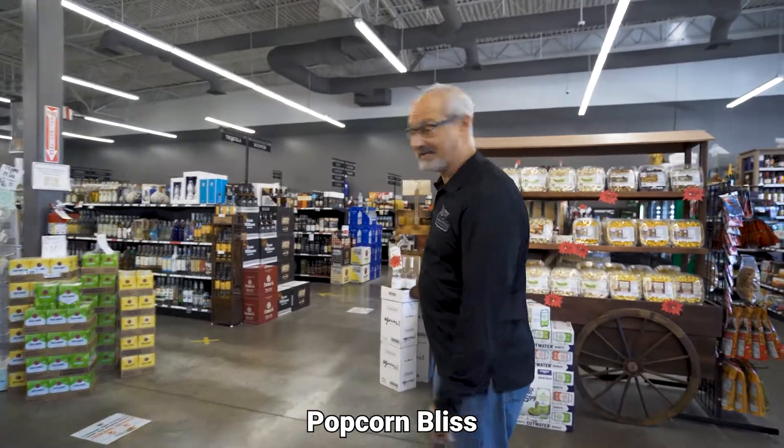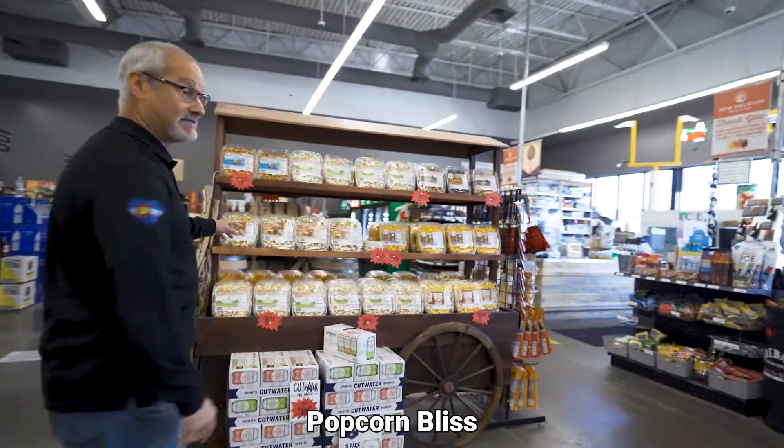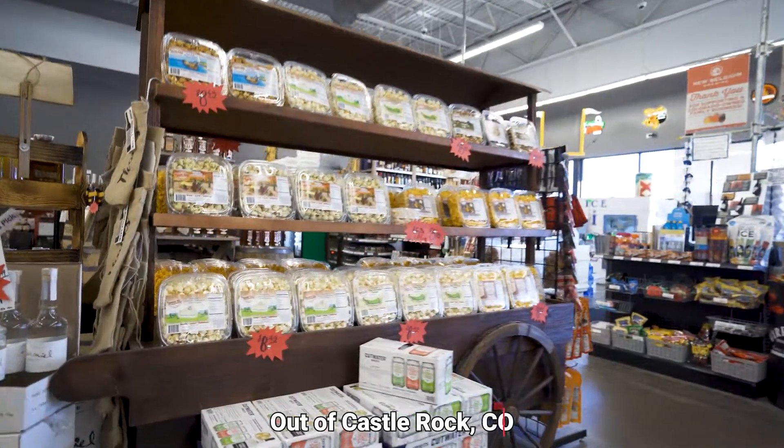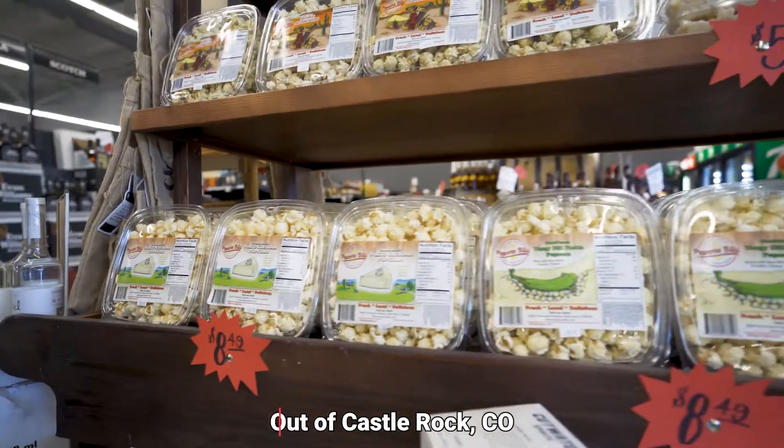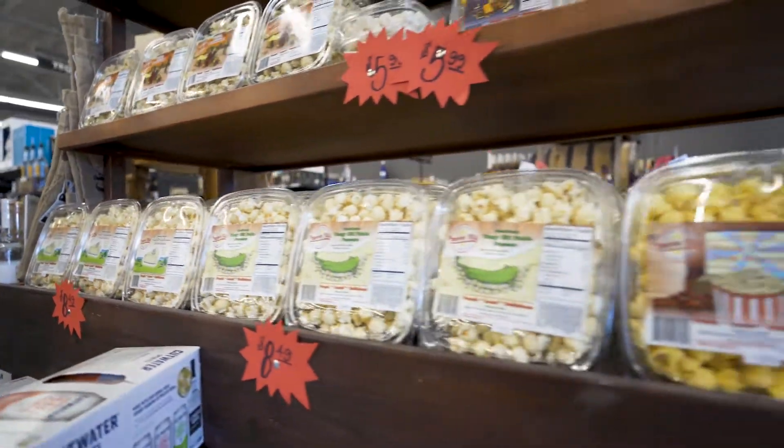This popcorn is amazing. It's almost like I should tell you not to get it because you're going to put on some pounds when you eat this stuff. I love the loaded baked potato — the loaded baked potato is amazing.